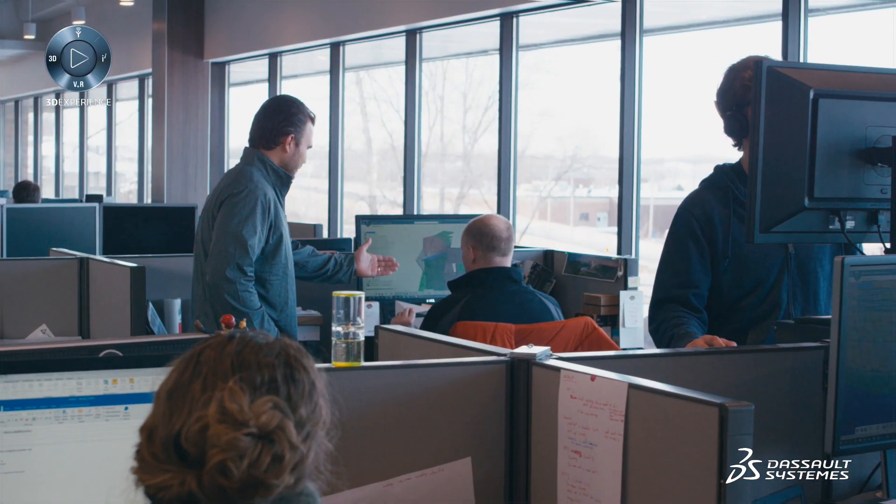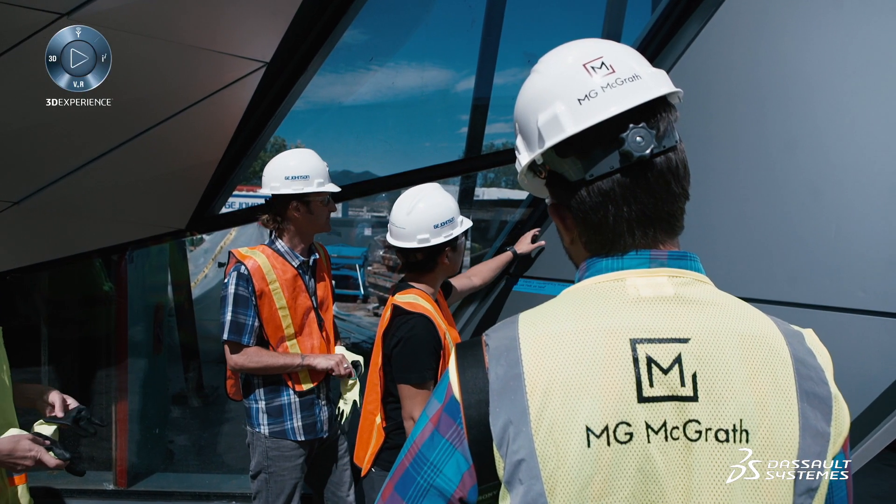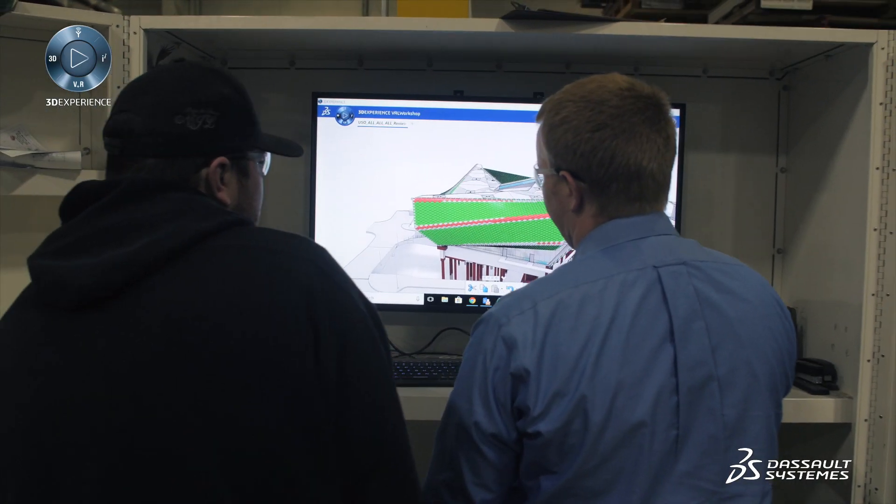When you collaborate across companies with other stakeholders, you open up this area where the wealth of information is at your fingertips and you can utilize and leverage 3D Experience to give that info that you need.